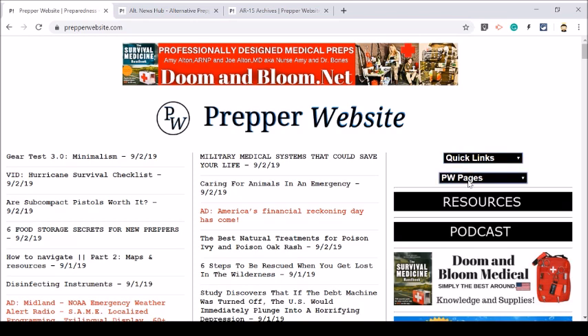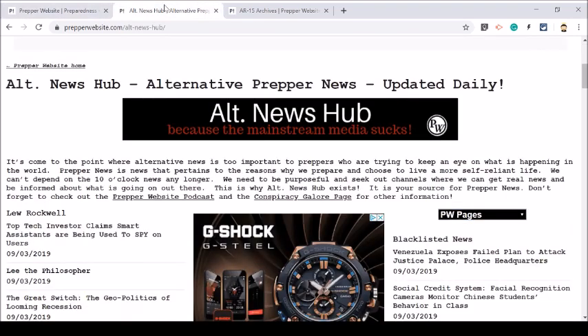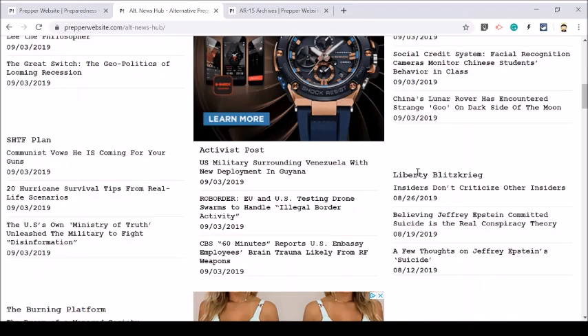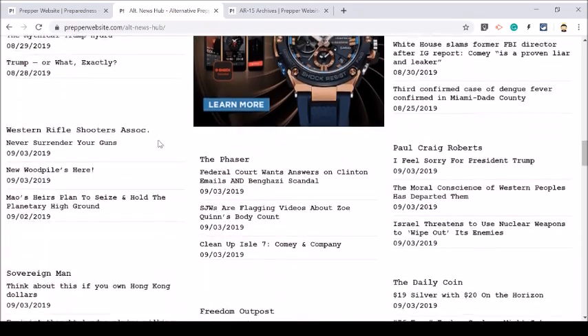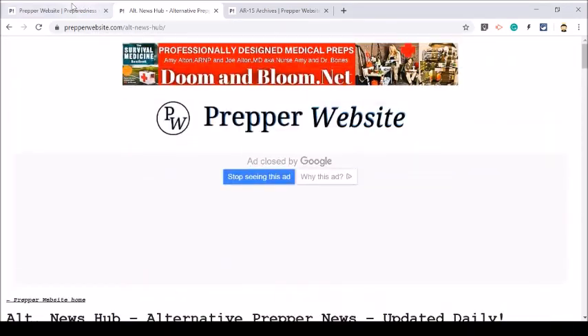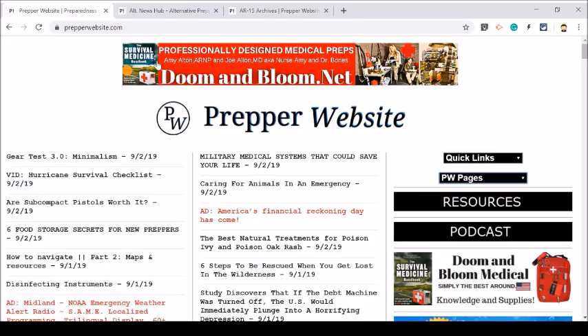Also here on the quick links, I have Prepper Website pages that I link to: Alternative News, Page 2 News, Conspiracy Galore, Shooters Gallery, Frugal Living, DIY. All these pages are basically aggregators of websites with information. I'm going to go ahead and click on the Alternative News Hub — this is the second most popular page on all of Prepper Website. You can see that I've linked to Lew Rockwell, Blacklisted News, SHTF Plan, Activist Post, and so you just go down and down. You have tons of articles here and you don't have to bounce around to all these different websites.